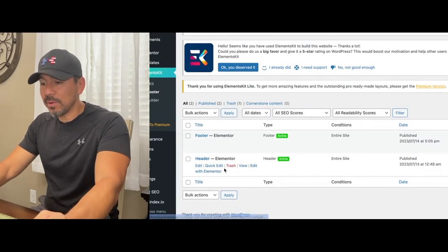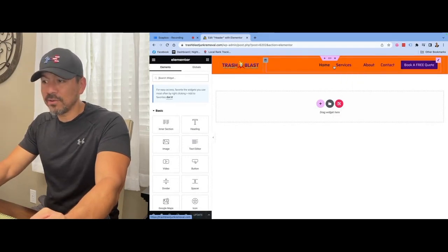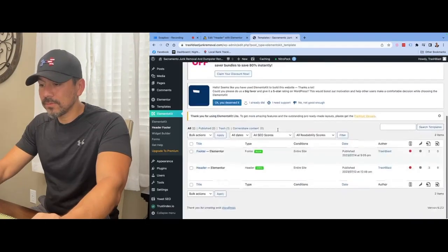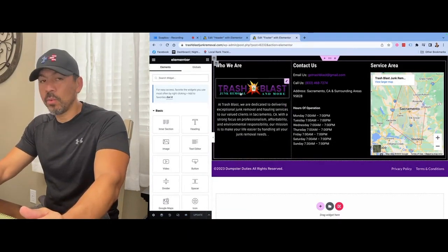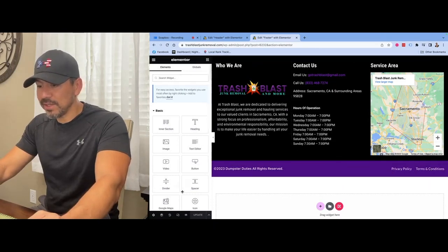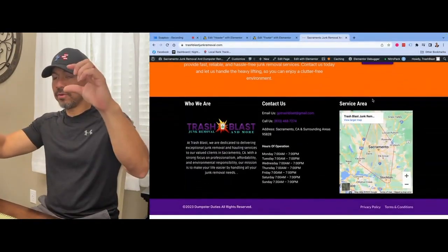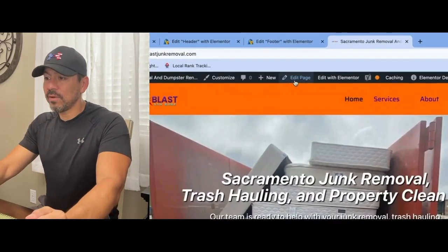With Elements Kit, I click 'Edit with Elementor' and I can change the header - the logo, the colors, the background - anything I want. I just change it, hit save, and it'll be on every single page of your website. Same thing with the footer: I put a little description, the logo, contact information, and the Google map listing embedded in the footer, plus terms of service and privacy policy. You save that and now the header and footer appear throughout your entire website on every single page.